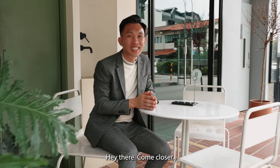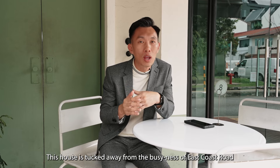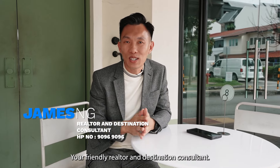Hey there, come closer. Today I'm going to showcase a hidden gem in the cul-de-sac at Lorong Stangy. This house is tucked away from the busyness of East Coast Road, but in just less than 2 minutes walk, you're right at the heart of Katong. Are you ready for it? Hi everyone, this is James, your friendly Realtor and Destination Consultant.